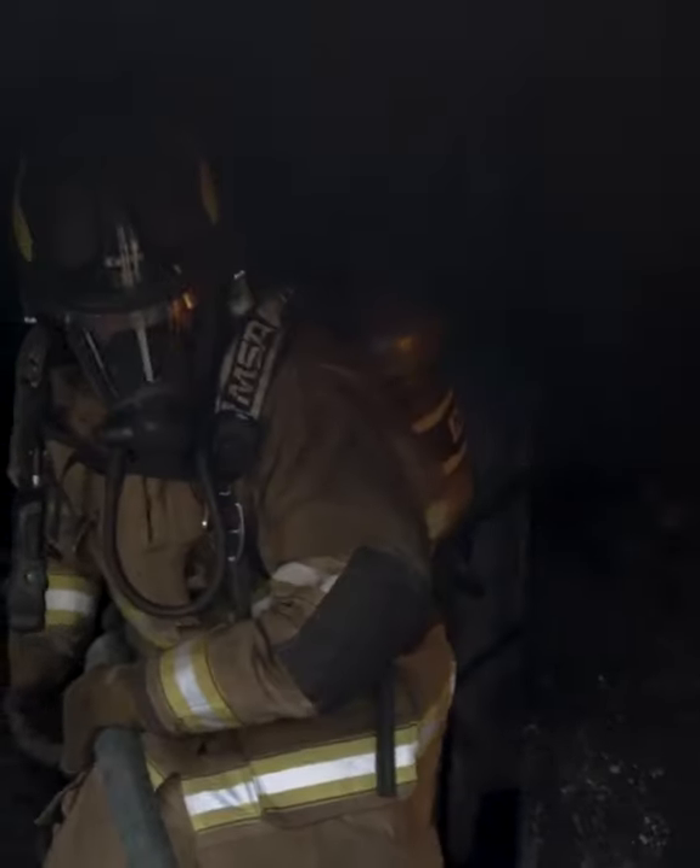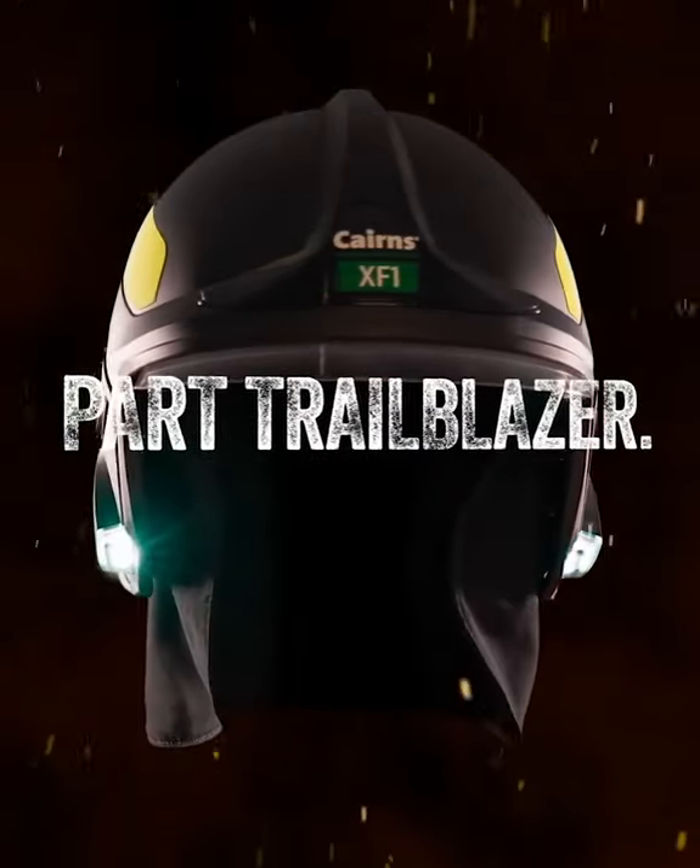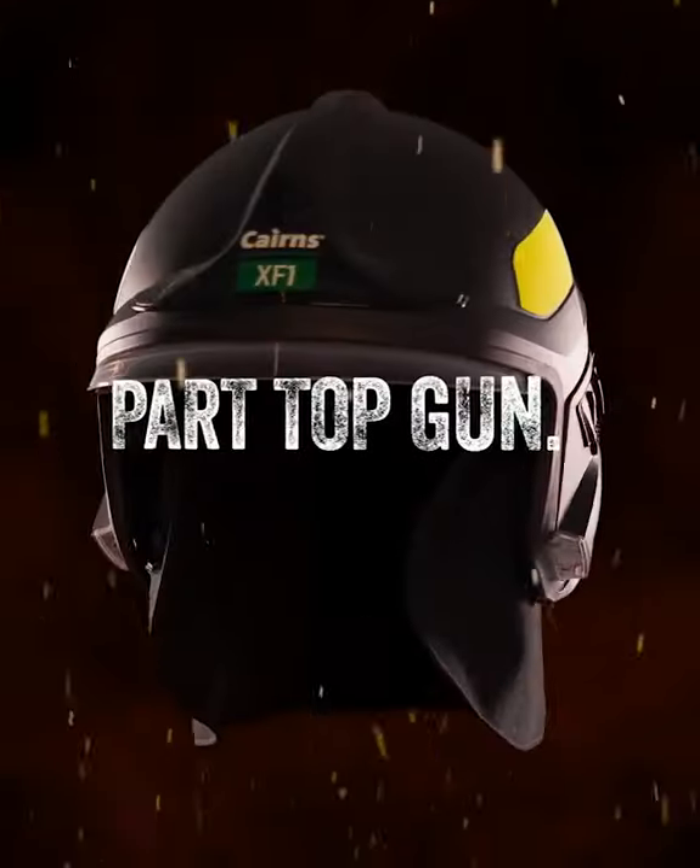The integrated parts that can be added to the XF-1, like the lighting module or the communications module, that minimizes that entanglement, and that's a huge advantage.